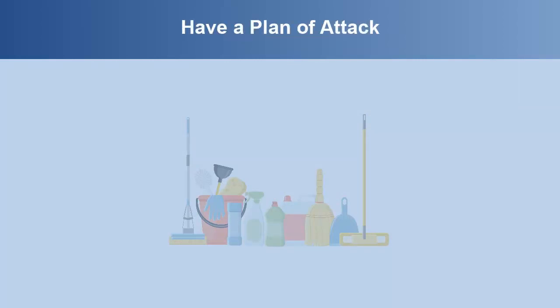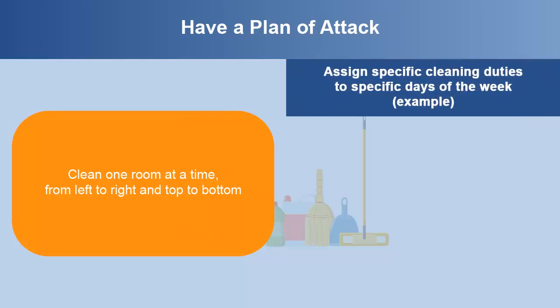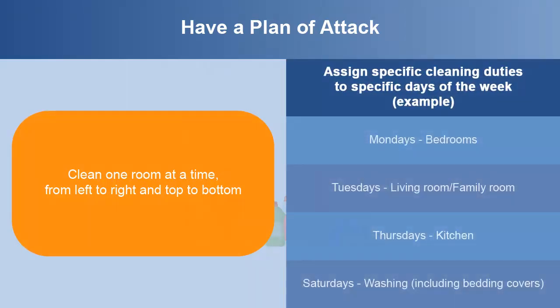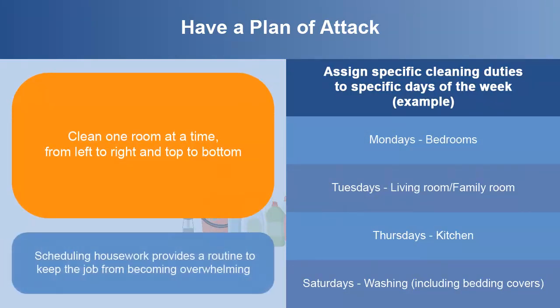Have a plan of attack. Clean one room at a time, from left to right and top to bottom. Assign specific cleaning duties to specific days of the week. Scheduling housework provides a routine to keep the job from becoming overwhelming. Try to share the work if you live with others who are old enough and healthy enough to help.